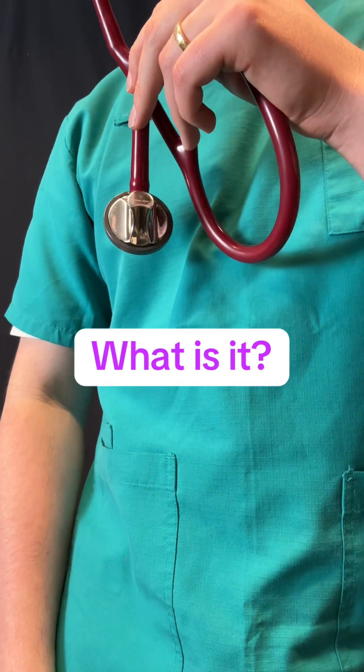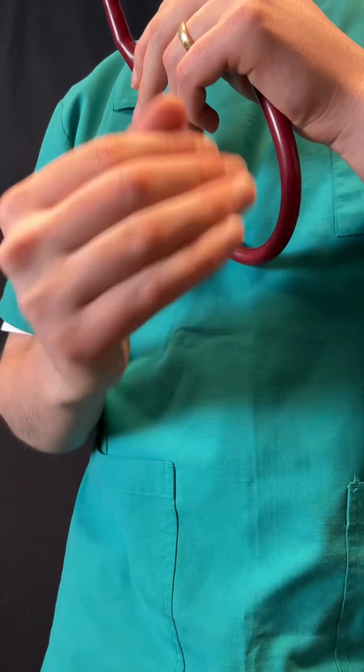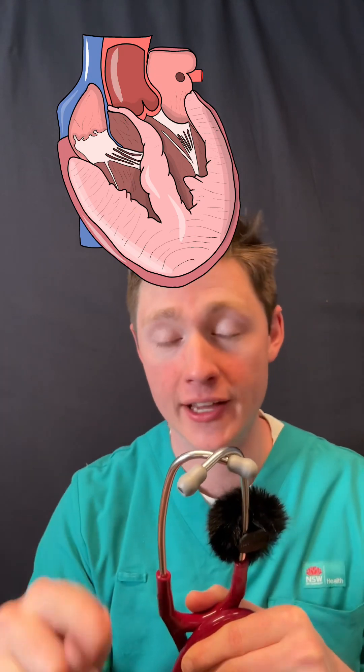Unexplained fever, tiny blood spots on her nails, and bacteria eating away at her heart. Can you spot the diagnosis?